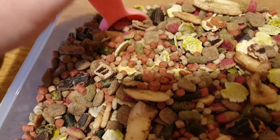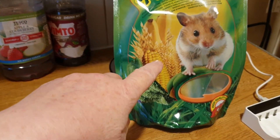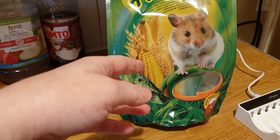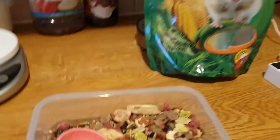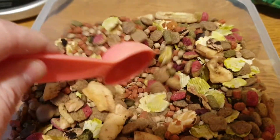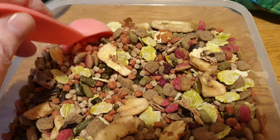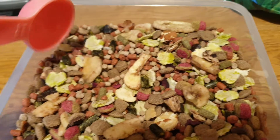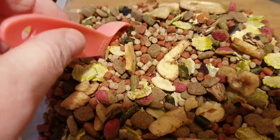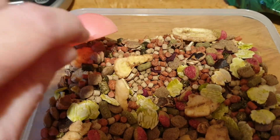Now I'll do the scores. Packaging: 10 out of 10 — it's nice, it's glossy, it's eye-catching, got a cute hamster on. 10 out of 10. Quality: I'd say 7 out of 10, because it doesn't look too bad. The smell — let's have a whiff — very pleasant, so I'd say the smell is 9 out of 10, it's very, very pleasant.